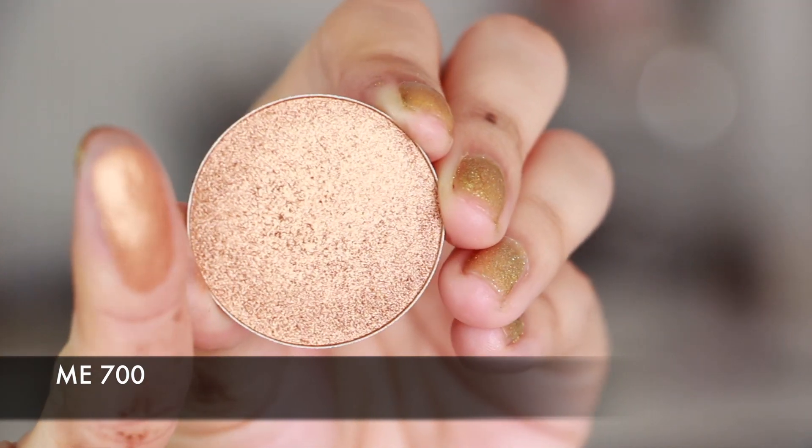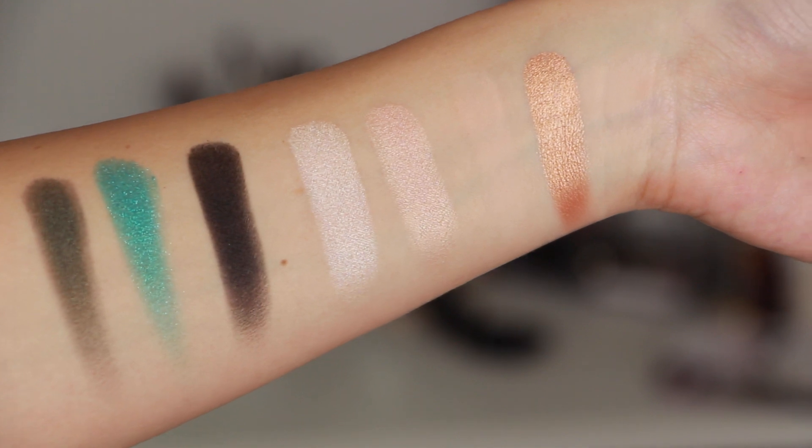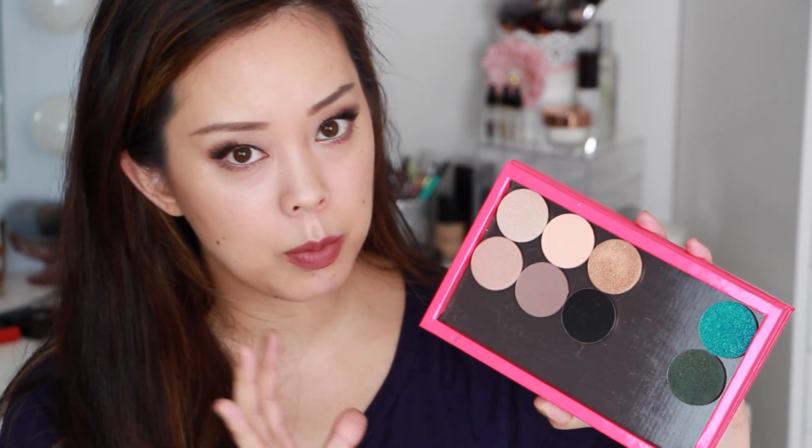Moving up in the price range again, I'm talking about the Makeup Forever Artist Shadows. These are amazing, and pricey at $22 each. I don't like how they name them because it's a little too complicated to remember — I feel like I'm going to buy doubles because I'll forget I have it at home. But these are so richly pigmented and creamy. They can be used wet or dry and are truly for the makeup artist or makeup lover out there. Definitely an investment, but so creamy, so blendable, so versatile, and truly an artist shadow.